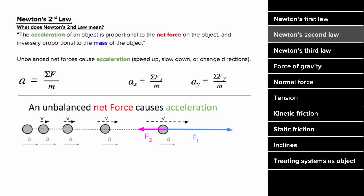Newton's second law states that the acceleration of an object is proportional to the net force, and inversely proportional to the mass. Written in equation form, the acceleration of an object is equal to the net force on that object divided by the mass of the object.